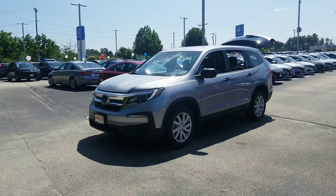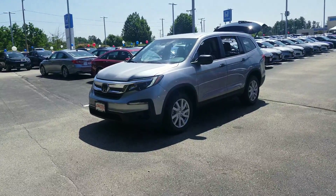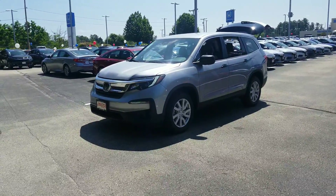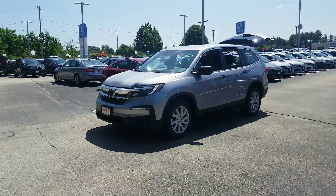You picked a great year to look at the Pilot because the 2019 models have now made Honda Sensing standard. So there's a suite of safety features built into the vehicle that'll take the fatigue out of your daily drive, but also save you some money on your car insurance as well.